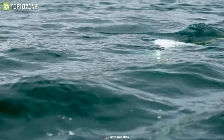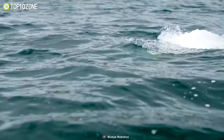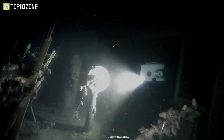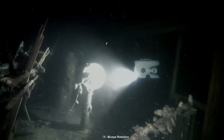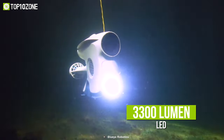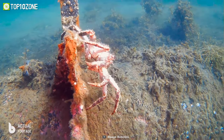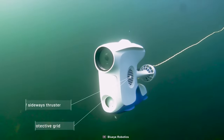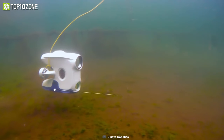Get below where your eyes can't go with the Blue Eye Pioneer, which allows you to explore the levels beneath the calm surface of the deep waters in quest of adventures, unique species, and histories. It has a full HD camera and 3,300 lumen LED lighting so that you can record the breathtaking and untamed underwater scenes clearly.